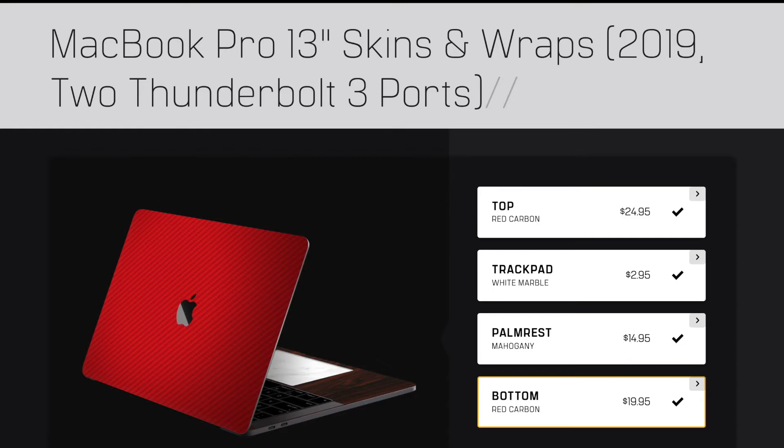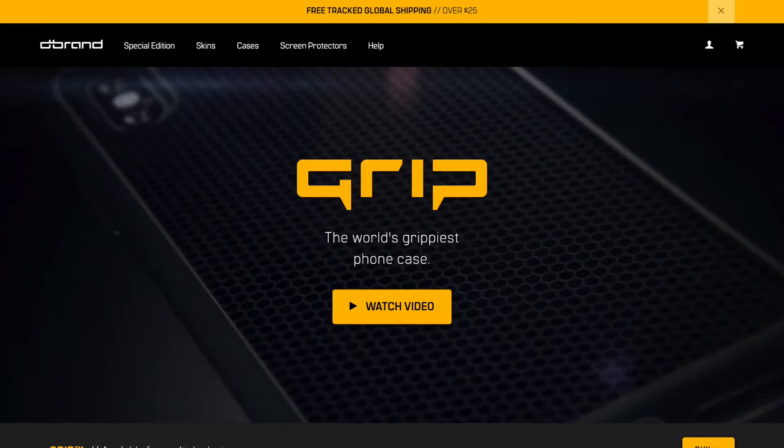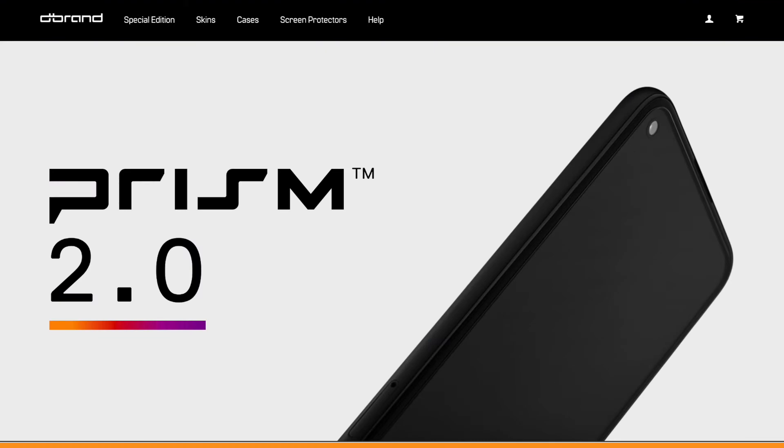Next up is dbrand skins and their grip case. I'm not in any way affiliated with dbrand — I just love their robots, their marketing strategy, and also their product. This here is my MacBook Pro with their very textured black dragon skin on it. This is an excellent gift idea if someone's looking to customize their device and be their own unique unicorn. They also have their grip case and a prism screen protector for smartphones. If you know someone who's prone to dropping their precious possessions, definitely check those out. These are great products from a great Canadian company, and all of these are going to be well under $100 unless you want the Cybertruck one.